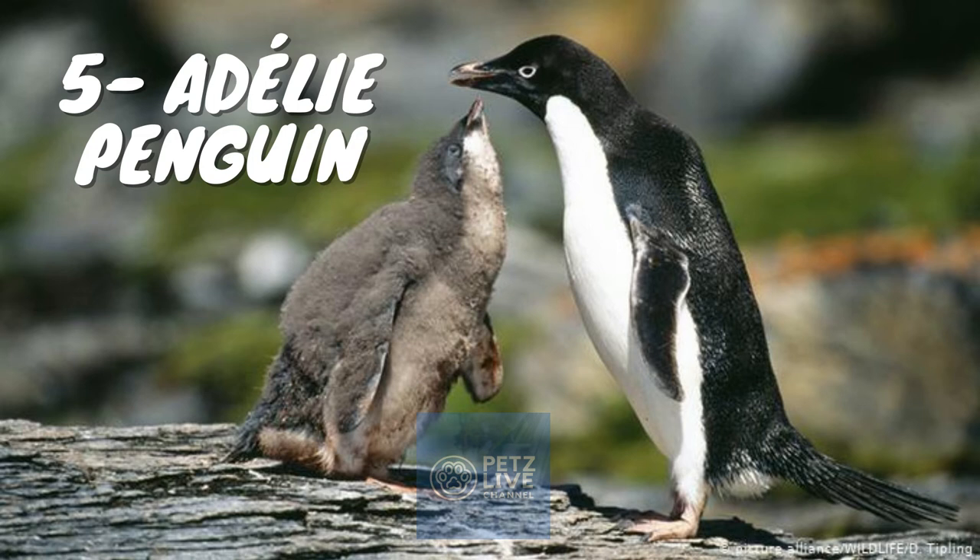Adelie penguins usually swim at around 5 mph. They are able to leap some 3 meters (10 feet) out of the water to land on rocks or ice.